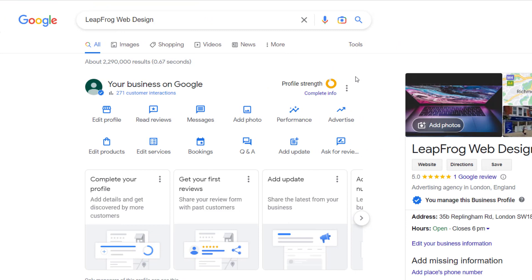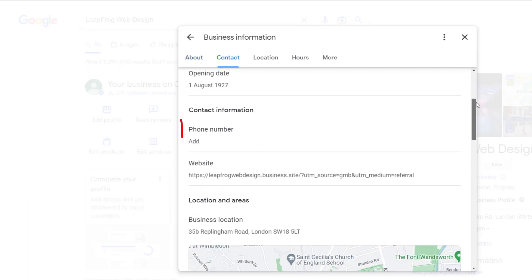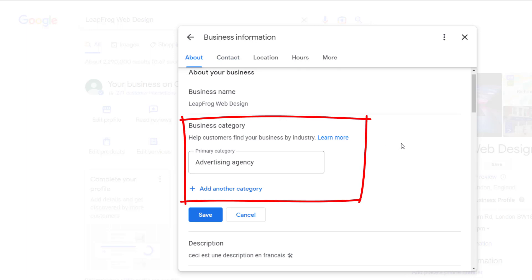What's even more concerning is the fact that this specific profile does not have a phone number, which is a crucial aspect of customer interaction. Additionally, it lacks secondary categories that can affect its rankings on Google Maps. Strangely, neither of these items are highlighted in the Profile Strength completion process.